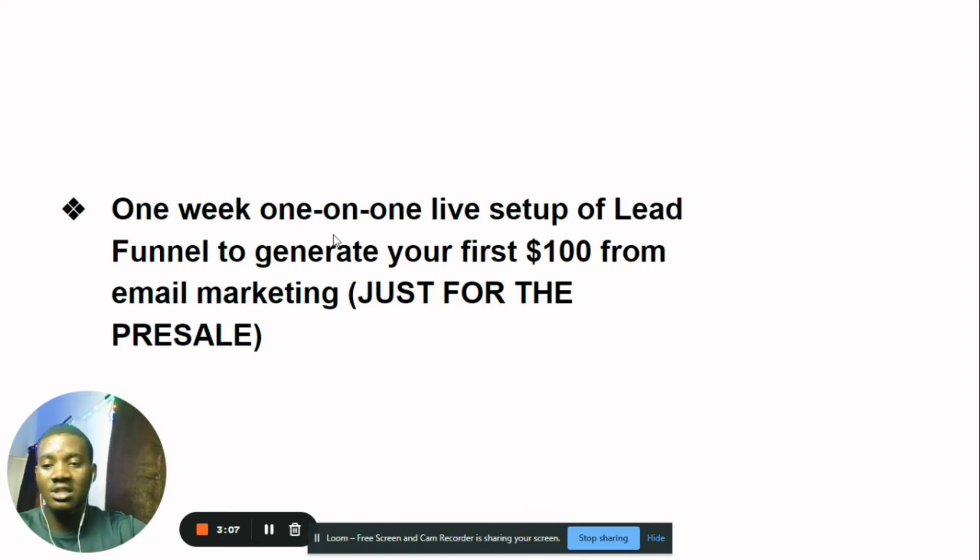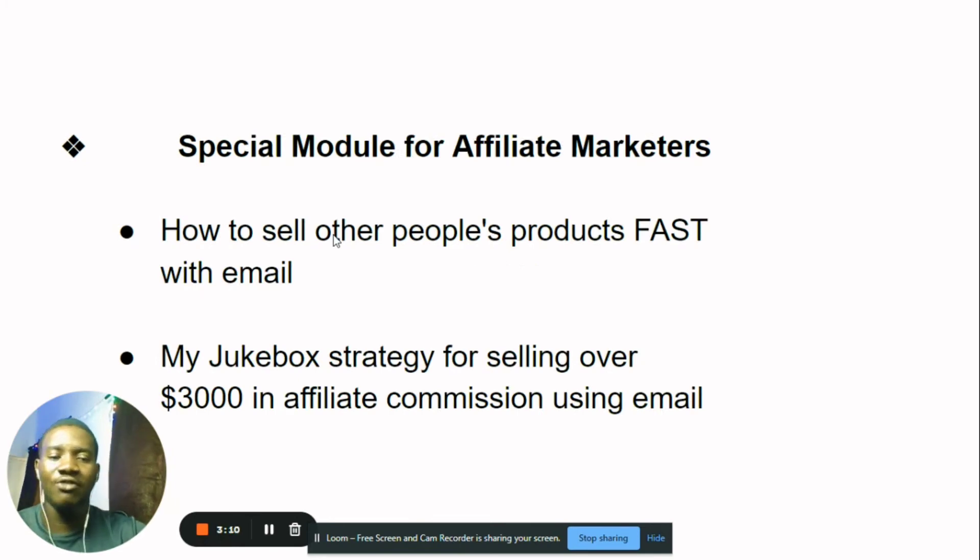There's a special module for affiliate marketers. A lot of affiliate marketers asked me whether this course is for them, even if they don't have their own products. The thing is, I've made a lot of profits from email marketing without selling my own products — by selling software and other people's products. I'm going to show you how to sell those products fast with email, and I'll give you my Jukebox strategy for selling over $3,000 in affiliate commissions using email.